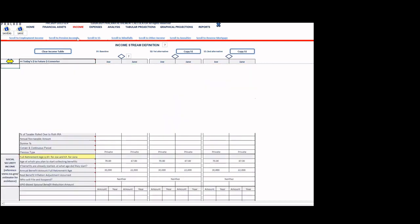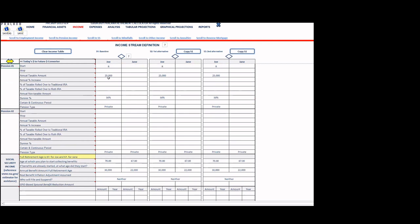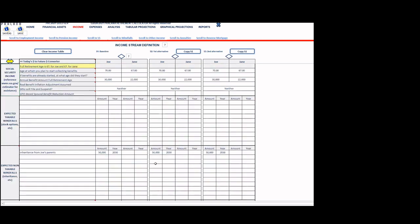Under pension streams, Joe has a pension income stream starting on his retirement date of May 1st, 2024, continuing indefinitely, at $25,000 fixed (no increase), with a 50% survivor benefit if he predeceases his wife. For Social Security, Joe's benefit at full retirement age of 67 is $30,000; his wife's is $22,000 at age 67. However, Joe will delay until age 70, so his benefit will be increased at 8% per year. His wife's benefit begins at her full retirement age at $22,000.